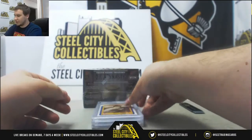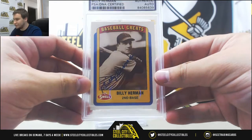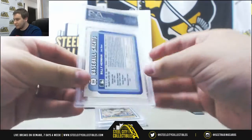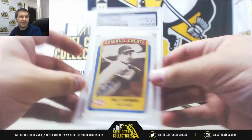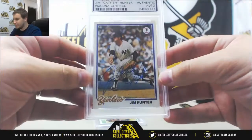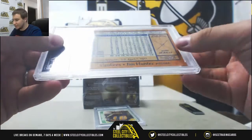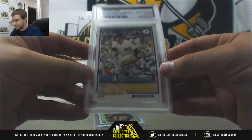We'll start off here with a PSA DNA auto of Billy Herman, Swell Greats Trading Card, 1990, PSA Authentic. Number 2: Catfish Hunter, PSA DNA Autograph, 1978 Topps — pretty nice '78 Topps though.